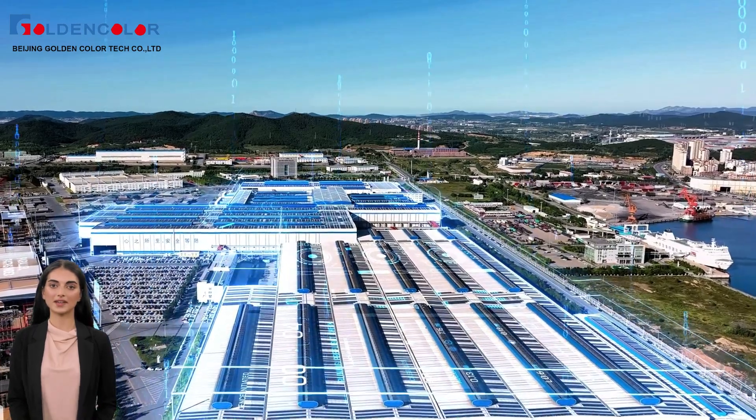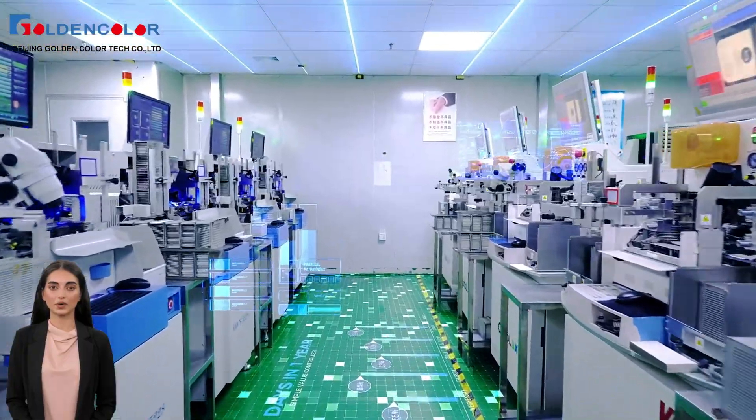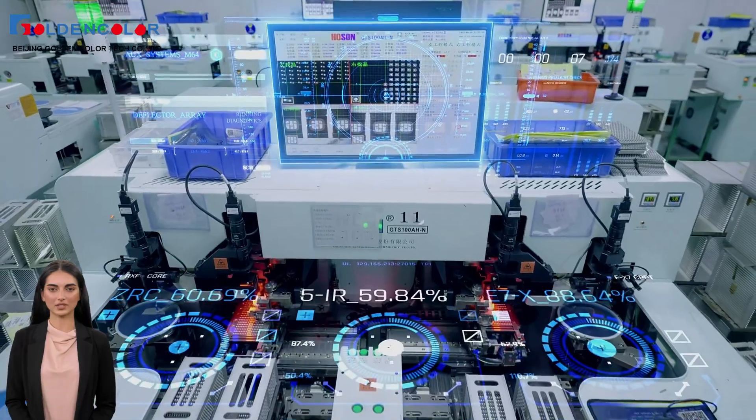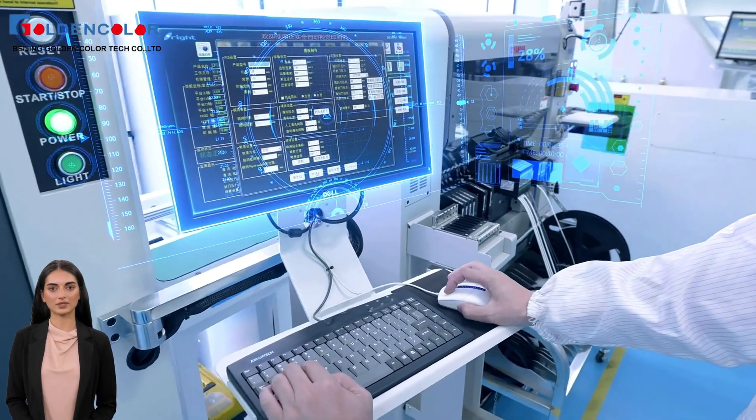In the modern production environment, the ink distribution system has long become an indispensable core equipment in the printing industry. Today, let's take a look at why more and more companies choose ink distribution systems to improve production efficiency and reduce costs.